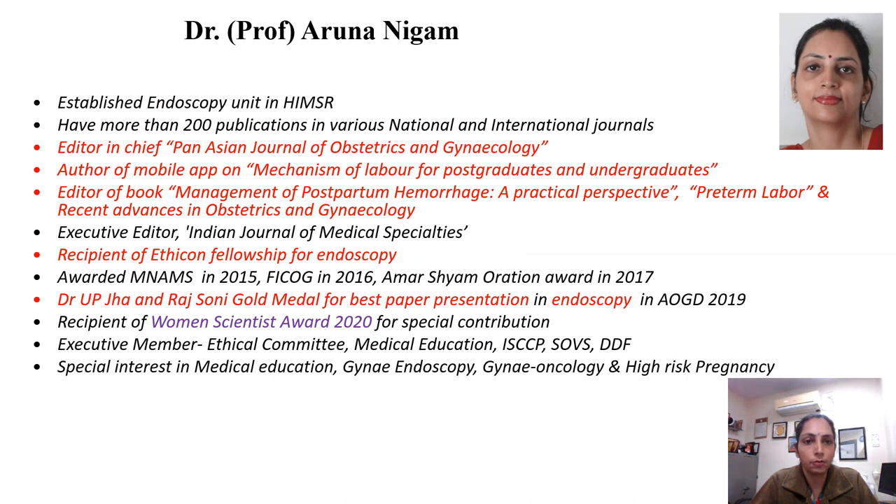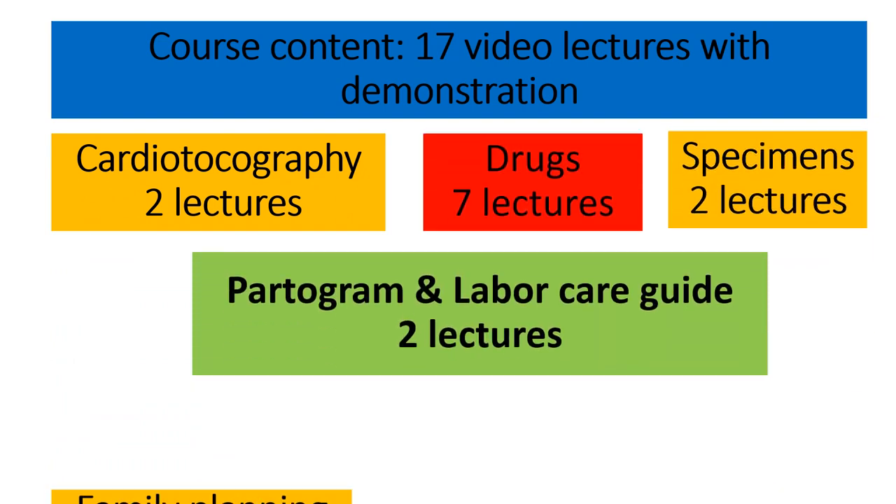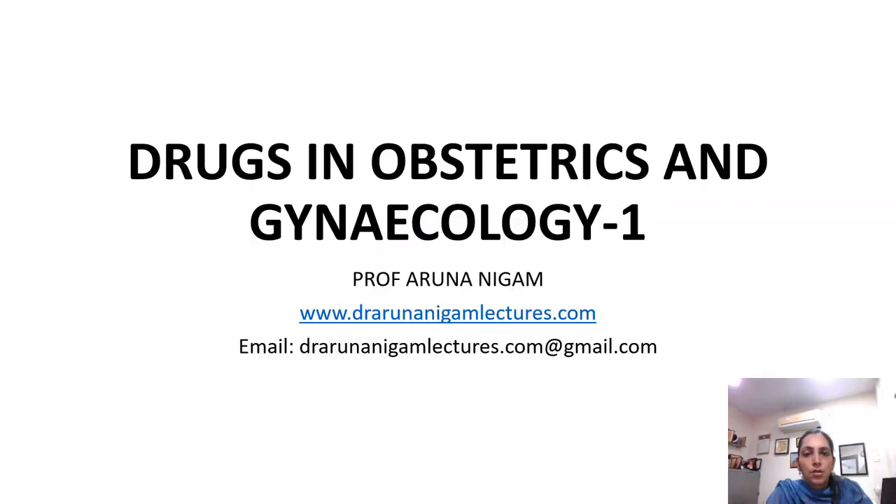This is an introduction to my lecture series on drugs in obstetrics and gynecology. Hello everyone. In this lecture series I am going to talk about the drugs in obstetrics and gynecology, covering all the drugs which are commonly used. So coming first to the antihypertensive drugs in this lecture.